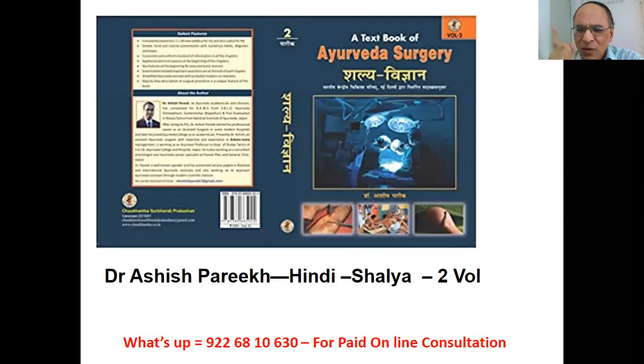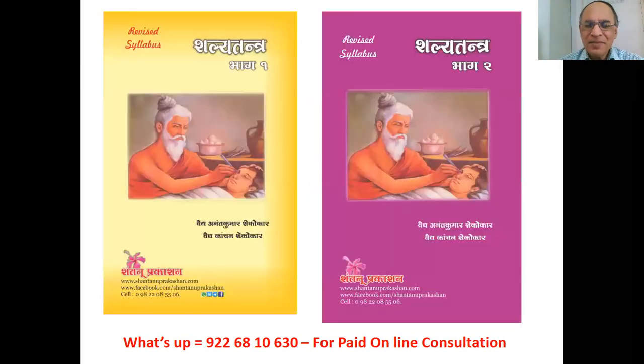I have given the best books for your examination and for your practice. Many people ask me for guidance as a senior professor in Ayurveda. For Maharashtrian students, Shalya Tantra — Chantanu Prakashan, Part 1 and Part 2. The Ayurvedic part is in Marathi and the modern part is in English — Paper 1 and Paper 2 — by Vaidya Anand Kumar Shekokar sir. Best books according to me — all Maharashtrian students must buy these from Shantanu Publications.